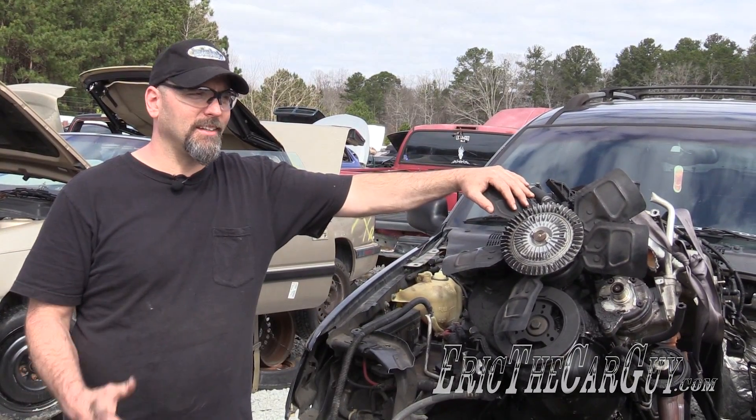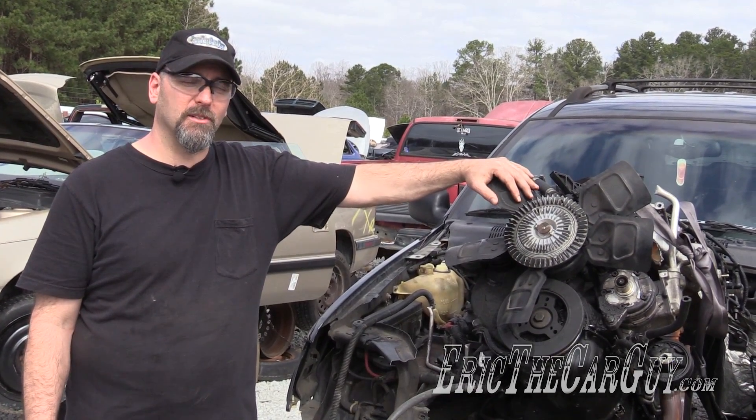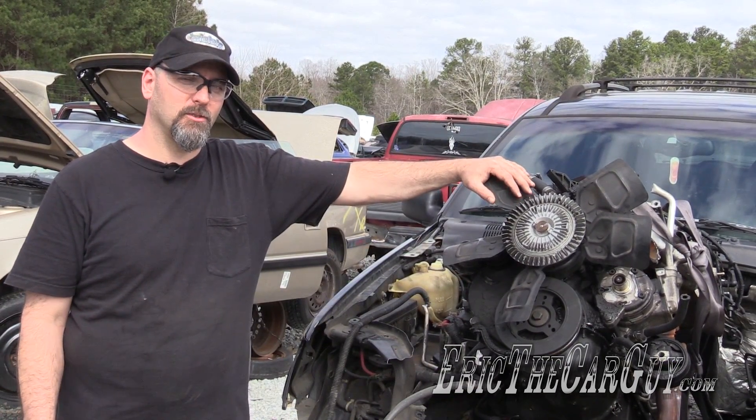Greetings viewers, Eric the Car Guy here in the pull-apart salvage yard. Today I'd like to talk to you about what to look for in a salvage yard engine and transmission.